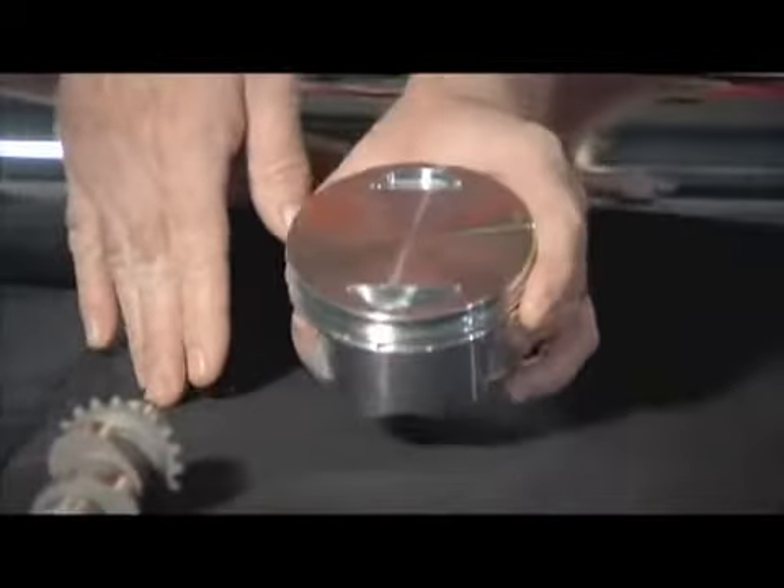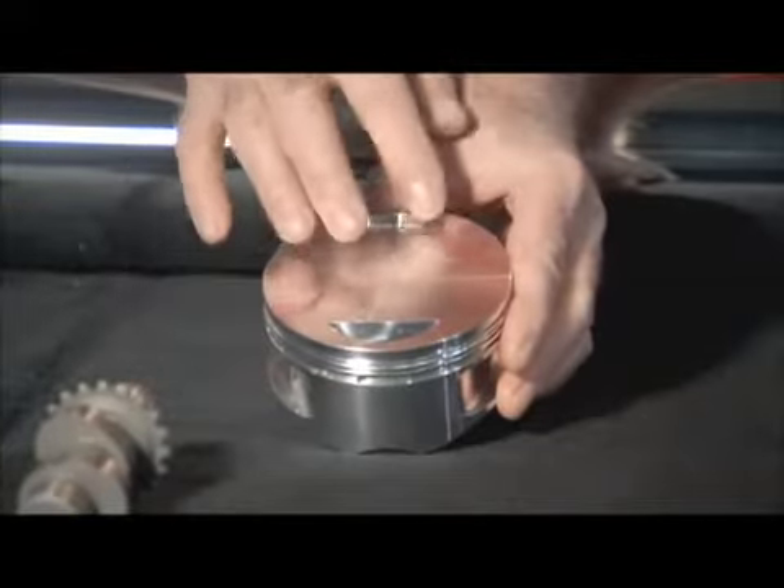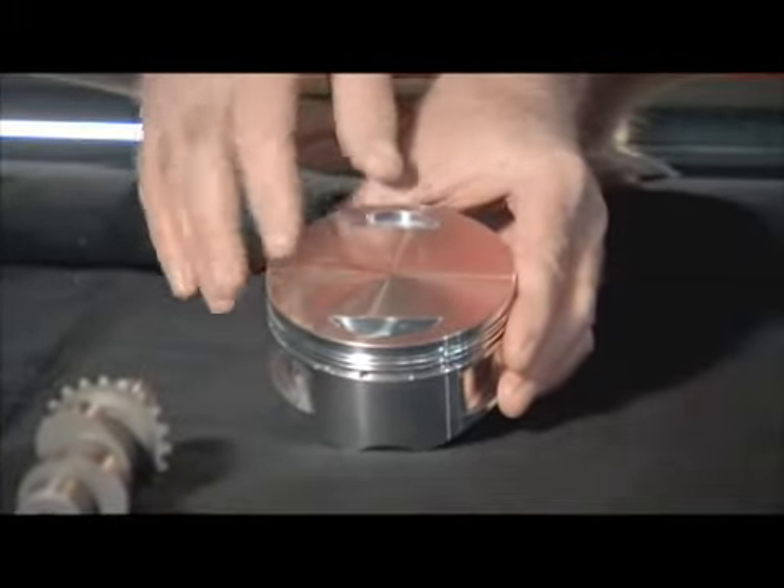It's a very light, very durable piston, very quiet running. It has large valve pockets that will accept large cams and large valves.